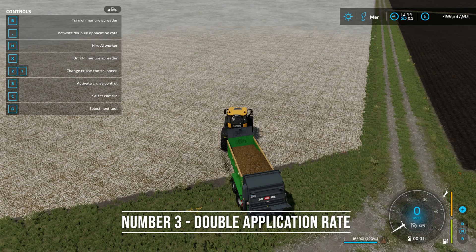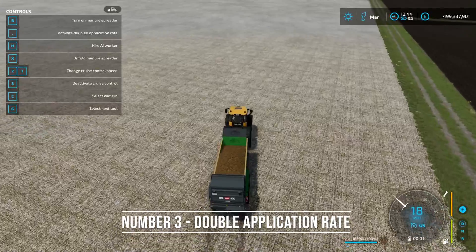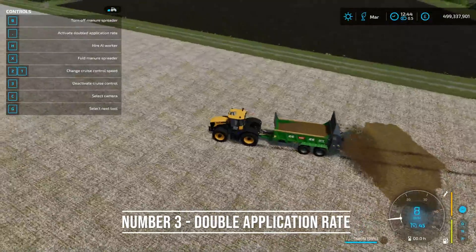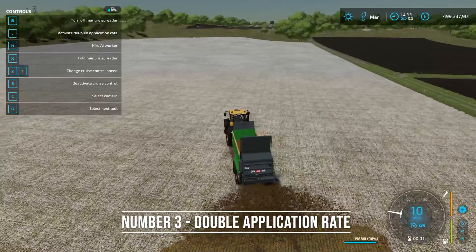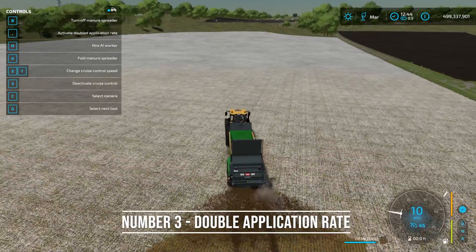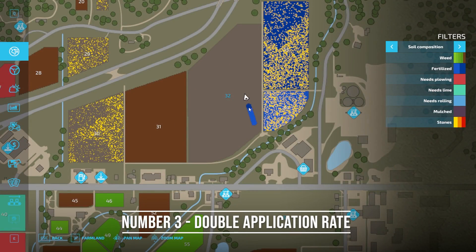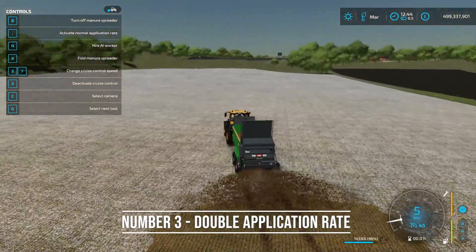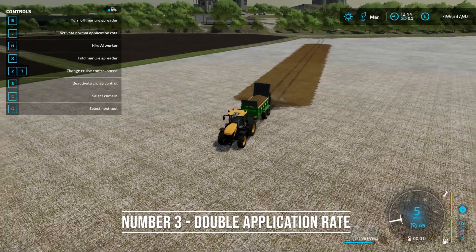For number three, this is the double application of slurry or manure. As I drive over this field which is currently not fertilized, I unfold my spreader and turn it on. I'm spreading manure and getting a layer of fertilizer down. In the upper left hand corner it says 'activate double application rate.' If I turn that on, I'm using twice as much manure but I get both layers of fertilizer down in one pass — much faster than doing it twice. And that works for both manure and slurry spreaders.